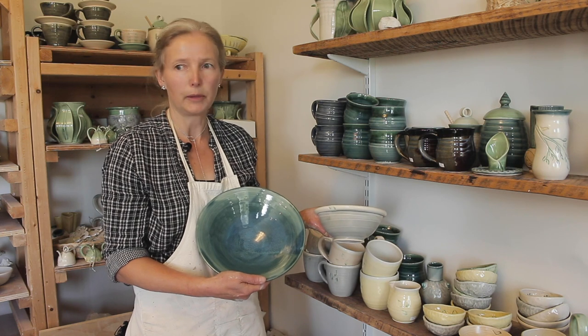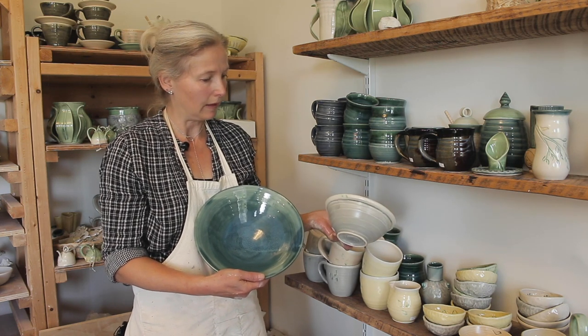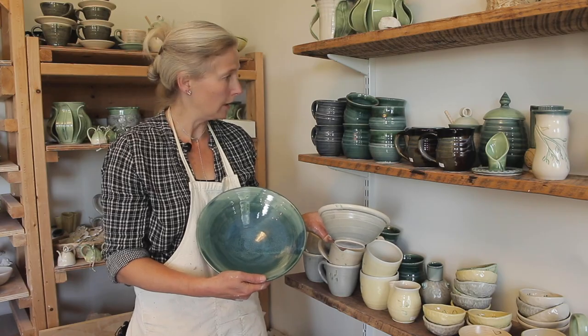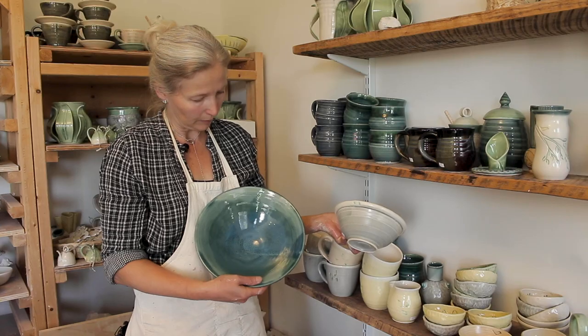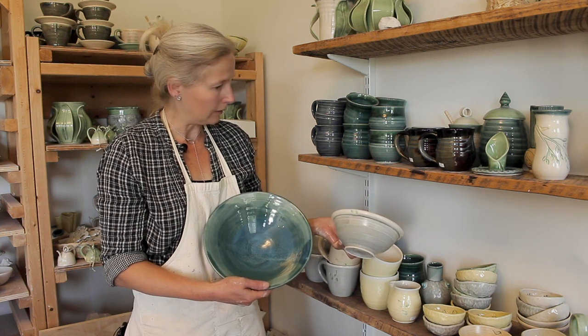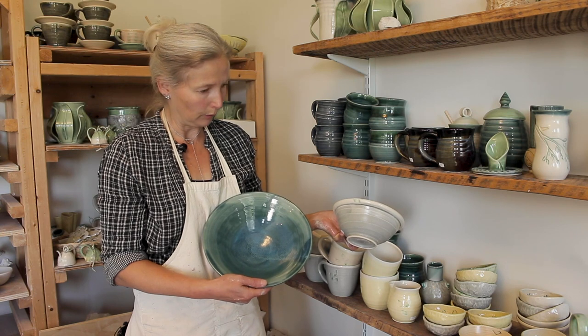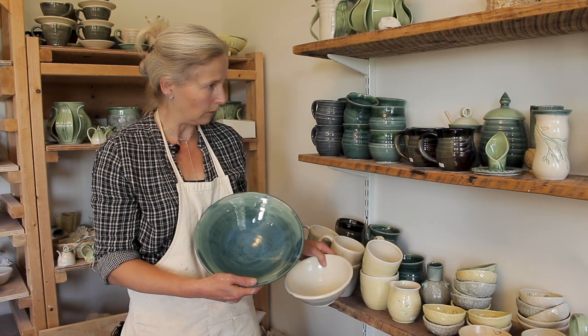As well as hand-building, I also use the potter's wheel fairly often. I make a variety of mugs, cups, and bowls. You can see a couple of different types of bowls in my palette of glazes, which tends to be blues, greys, clear, and I do have a little bit of yellow as well.